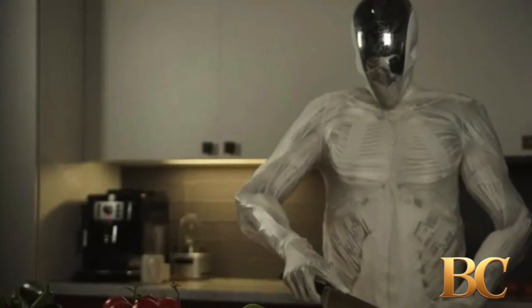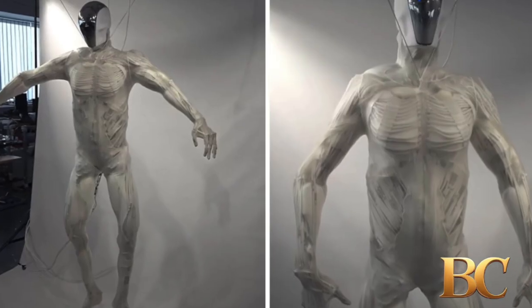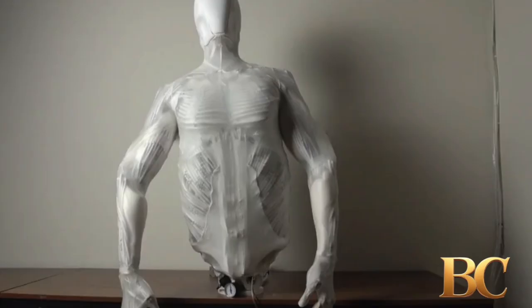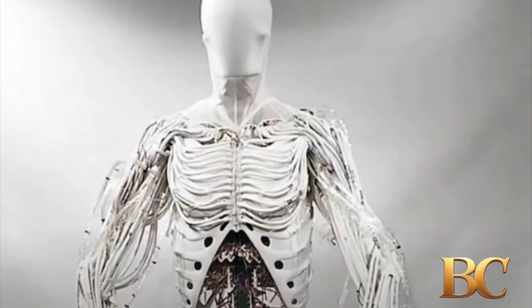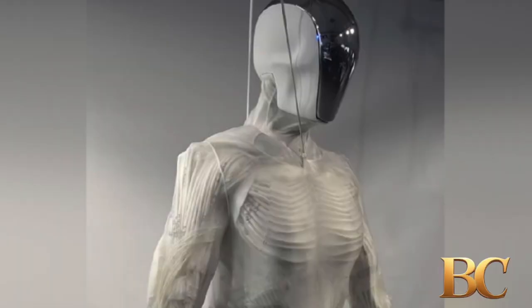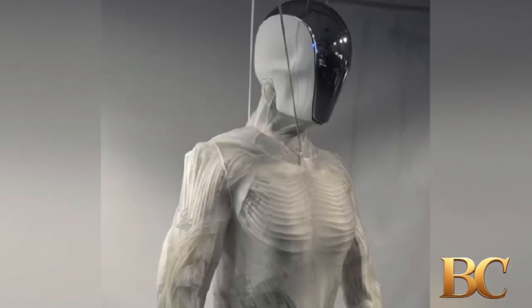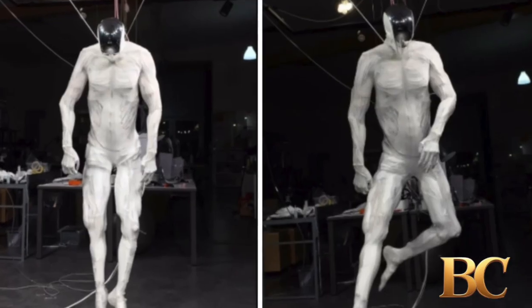Clone Robotics' CEO discussed the company's mission to build lifelike android robots using synthetic muscles in a recent podcast. Founded in 2021, the California-based startup focuses on creating full-scale humanoid robots capable of natural, human-like movements, leveraging deep learning and fluidic muscle technology.